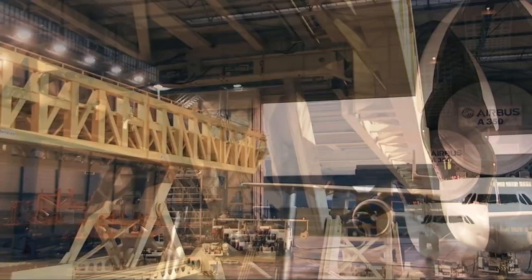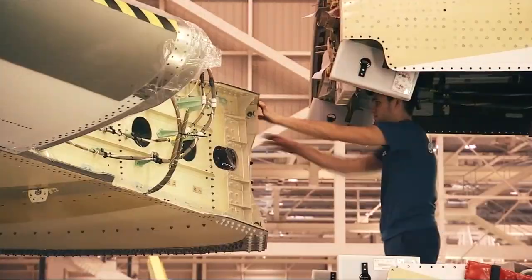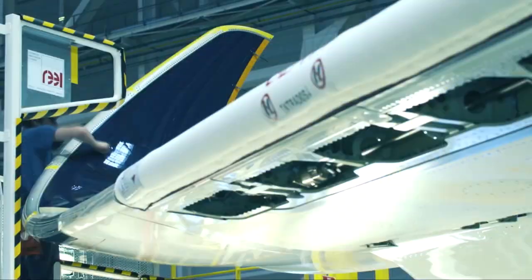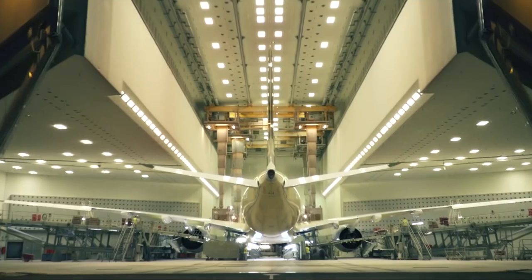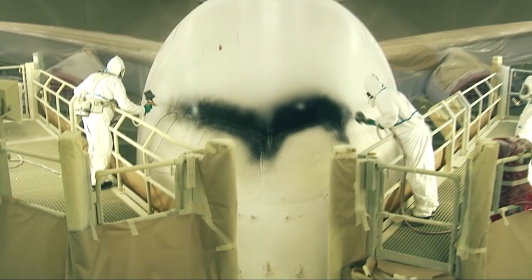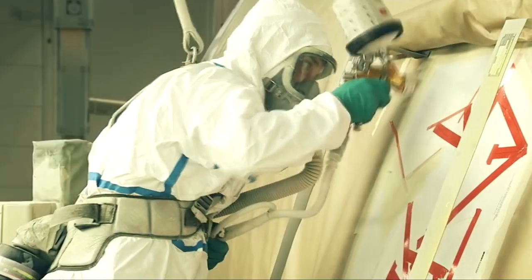Very soon Singapore Airlines will be launching their longest commercial flight ever, from Singapore Changi to Newark International. This flight will be over 10,000 nautical miles and it will take an astonishing 18 hours to complete. Last month the airline took delivery of their first of seven A350 ULR aircraft, which will be used for this flight as well as non-stop services to Los Angeles starting in November.